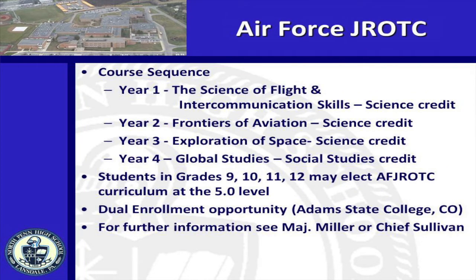Are you interested in our JROTC program? Those who enroll will be provided uniforms at the expense of the Air Force, and those who successfully complete two or more years of the program are eligible for advanced standing in college ROTC or advanced pay grades over others who enlist after high school. Additionally, for a nominal fee, college elective credits are available through Adams College in Colorado to those who earn a B or better in a JROTC course.